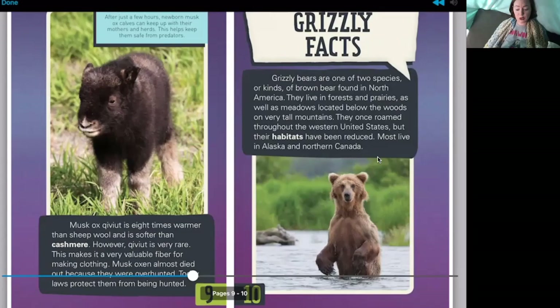On page ten we'll learn about bears — specifically grizzly bears. Grizzly facts: grizzly bears are one of two species of brown bear found in North America. They live in forests, prairies, and meadows located below the woods on very tall mountains. They once roamed throughout the western United States, but their habitats have been reduced. Most now live in Alaska and northern Canada.